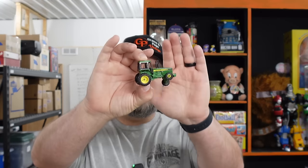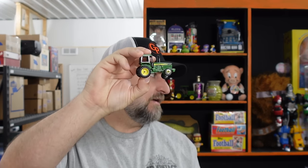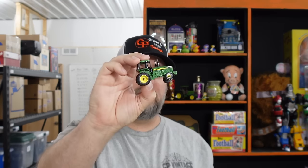The next thing we sold was one of our favorites — an Ertl John Deere tractor. When these start going, they seem to go in spurts. We always pick them up when we find them and they're pretty quick and easy to list as long as they're in halfway decent shape. We had three or four of this tractor — two identical and two more with slick front tires instead of treaded. That one sold for $8.99.